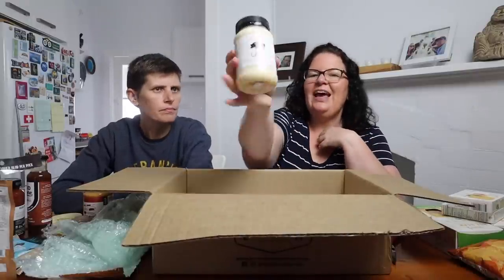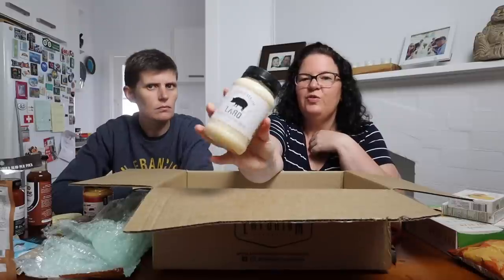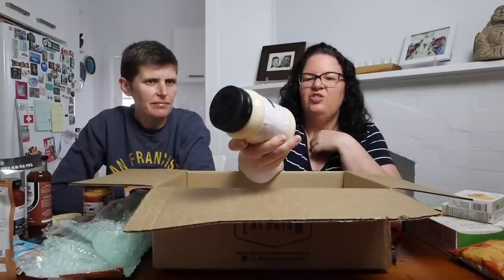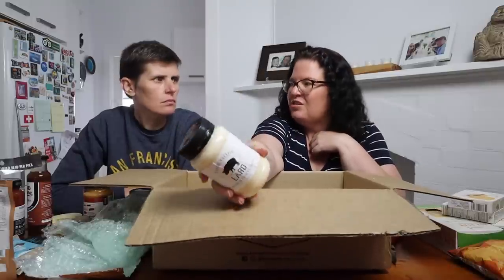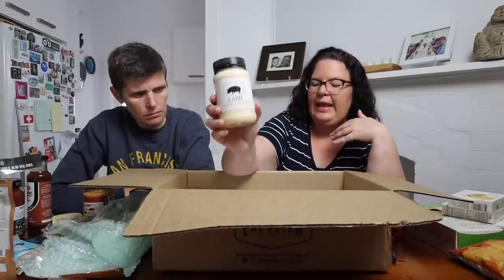This is another pantry staple — Tassie Tallow lard. Really good just for frying anything, even eggs. It's a good high-heat fat. It's paddock-raised pork, so it's a very good quality fat for you.